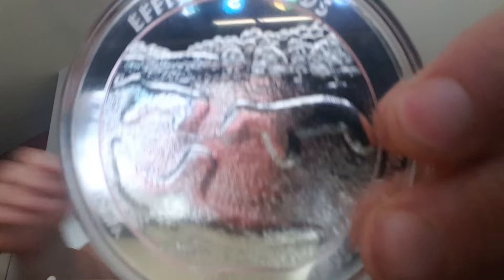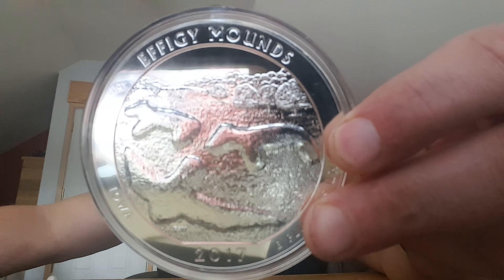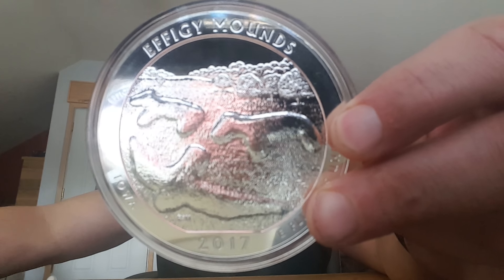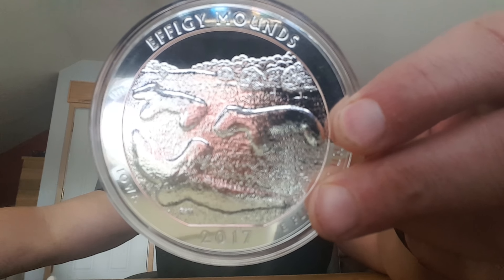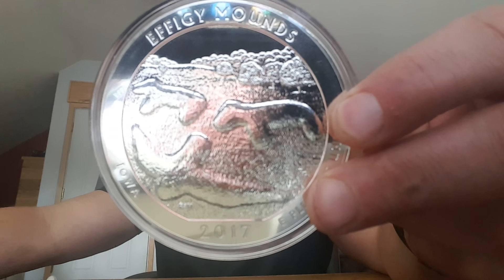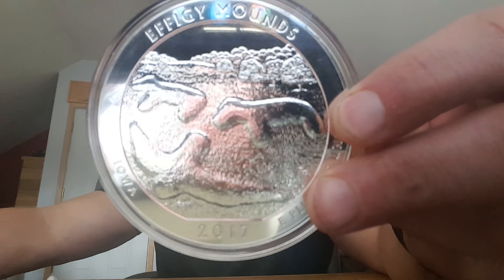It comes in a plastic case — all of these come in plastic cases, which is nice. This coin will never get dinged up, which is great. I love that protective casing. And it's the first release of 2017 for the ATB coins, and the 36th overall in the ATB series.